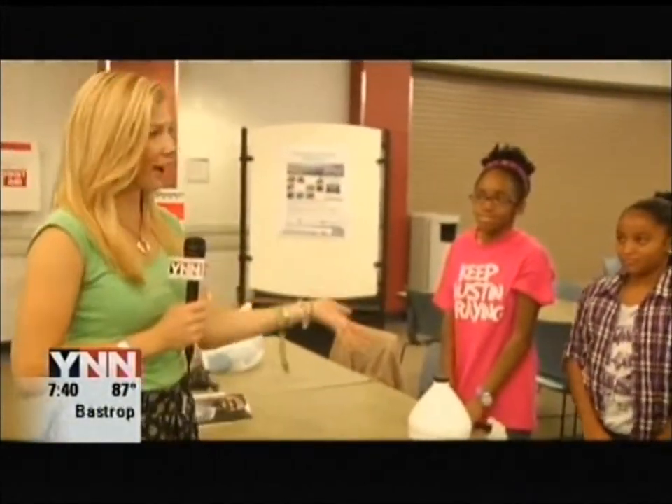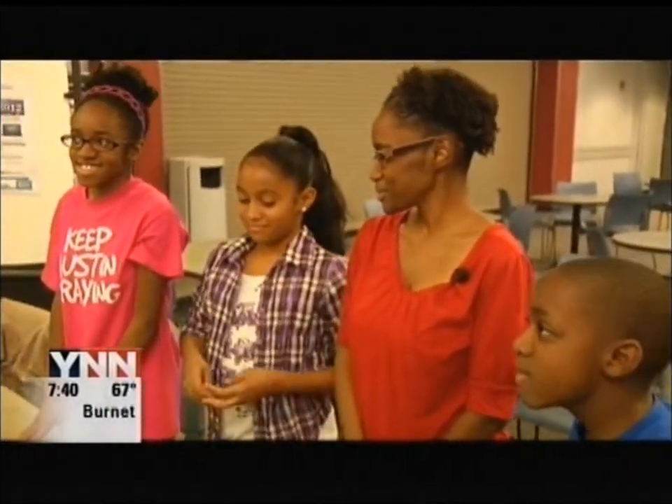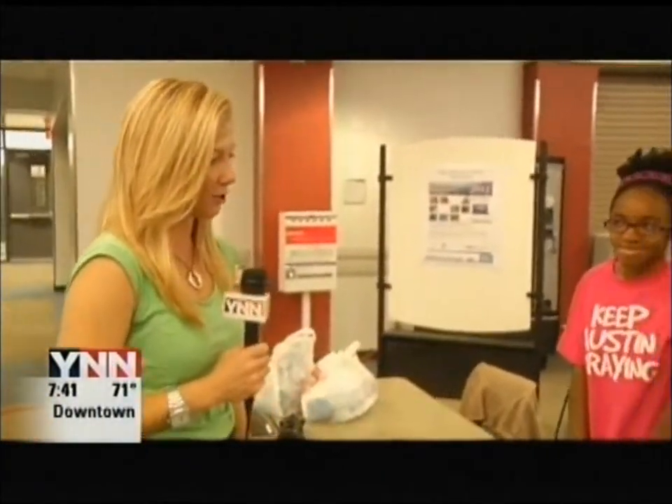Jennifer, they're expecting 200 kids to come to this program all day. It's here at Applied Materials, which is off of Highway 290. I have Yolanda here with me — she brought her kids, and Justice is also joining us this morning. They're going to help us and show us a little experiment. So Yolanda, why don't you teach us?